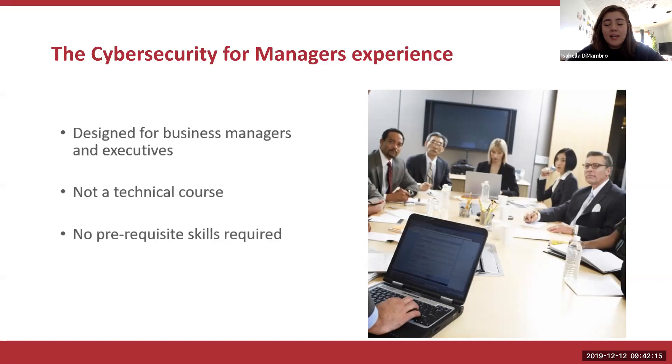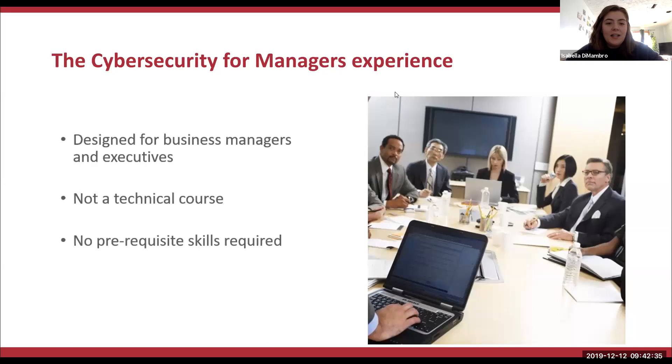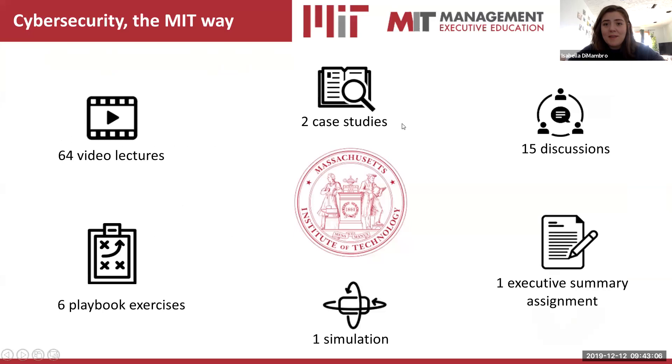At MIT, our motto is 'mens et manus' — mind and hand. Our teaching and research philosophy is practical application. MIT believes in generating new ideas and building them to improve lives around the world. We do not solely stress the knowledge of how to do something — we require you to get your hands dirty and action what you learn. Carrie Pearlson feels passionately that the product of this program is a conversation — between you as a business leader and your chief security officer — in which you ask informed questions like: how are we measuring cyber risk? What quantitative and qualitative frameworks are we using? I'm going to hand it over to Paul to tell us more about the nuts and bolts of the program.